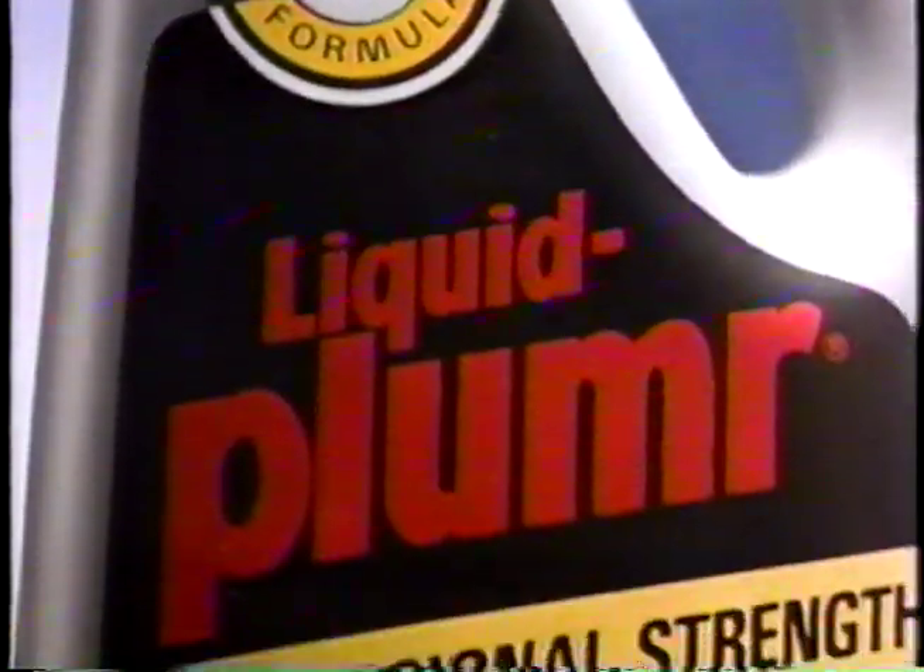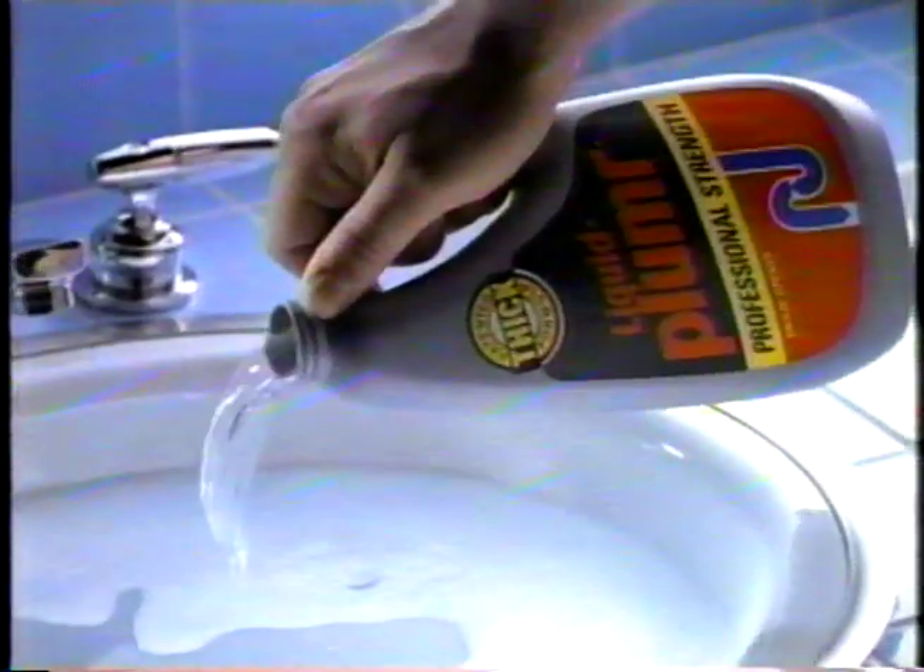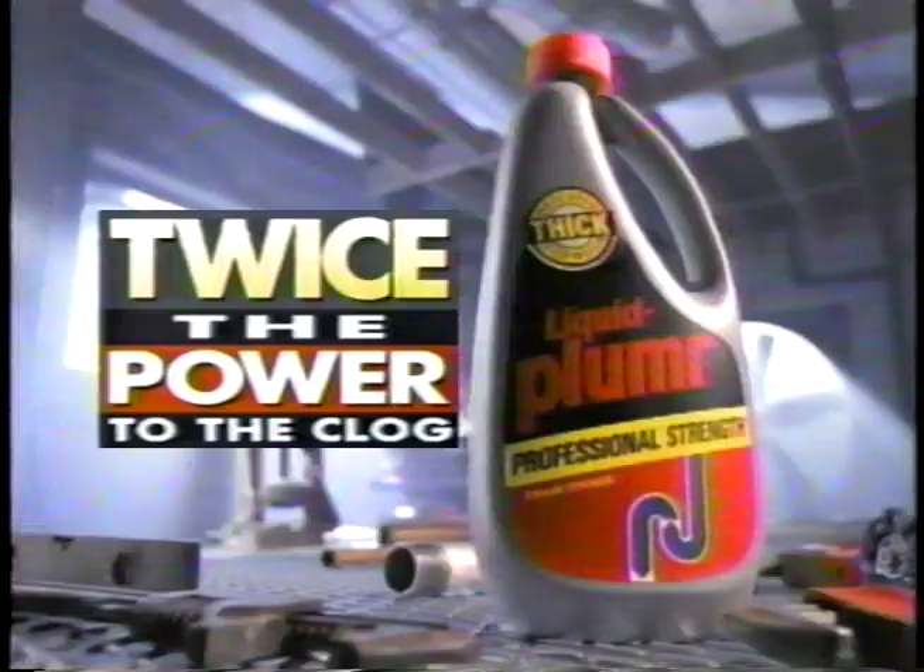Twice the power — that makes a big difference. Professional Strength Liquid Plumber. The other liquid drain opener is diluting standing water. This stuff doesn't. It's more powerful. So twice as much power attacks the hair clog, and bam — goodbye clog. Get twice the power to the clog.